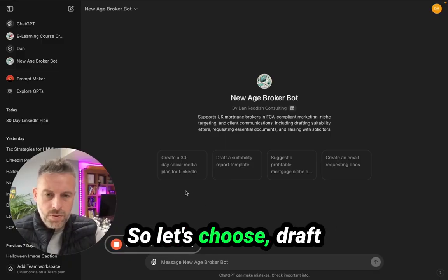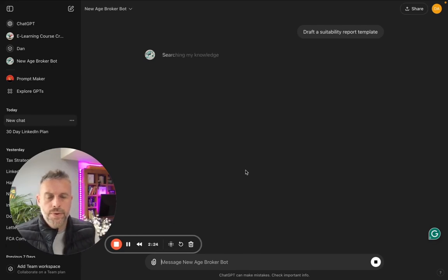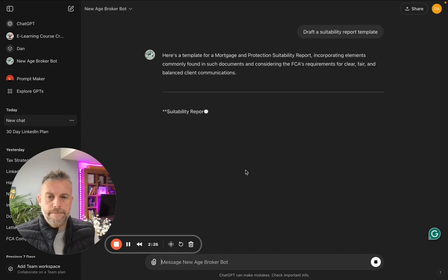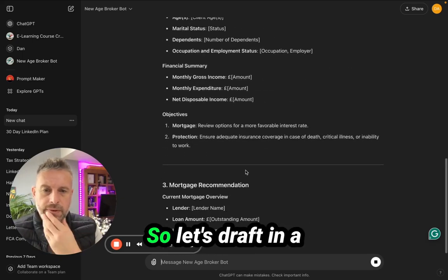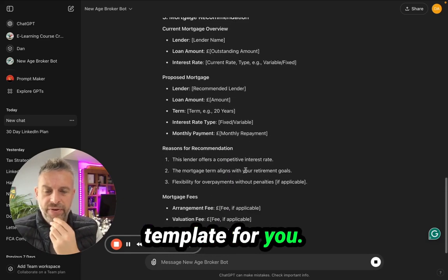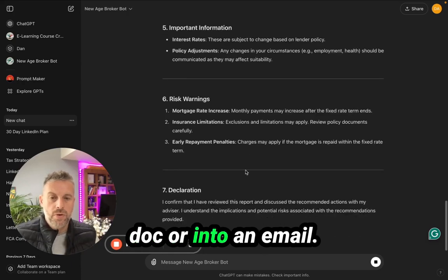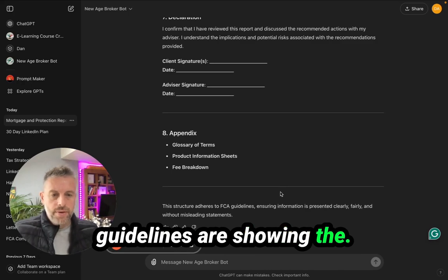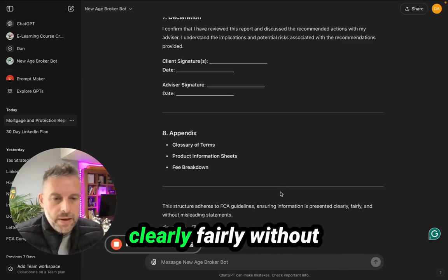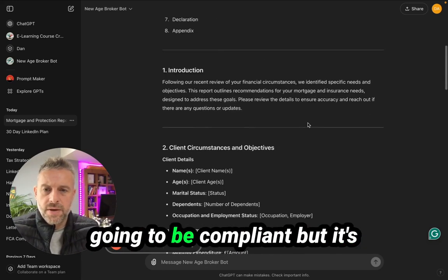Let's choose draft a suitability report. It's drafting a template for you — you just fill in the boxes and copy and paste this into a Word doc or into an email. The structure follows the FCA guidelines, ensuring information is presented clearly, fairly, and without misleading statements. So everything it spits out is going to be compliant.